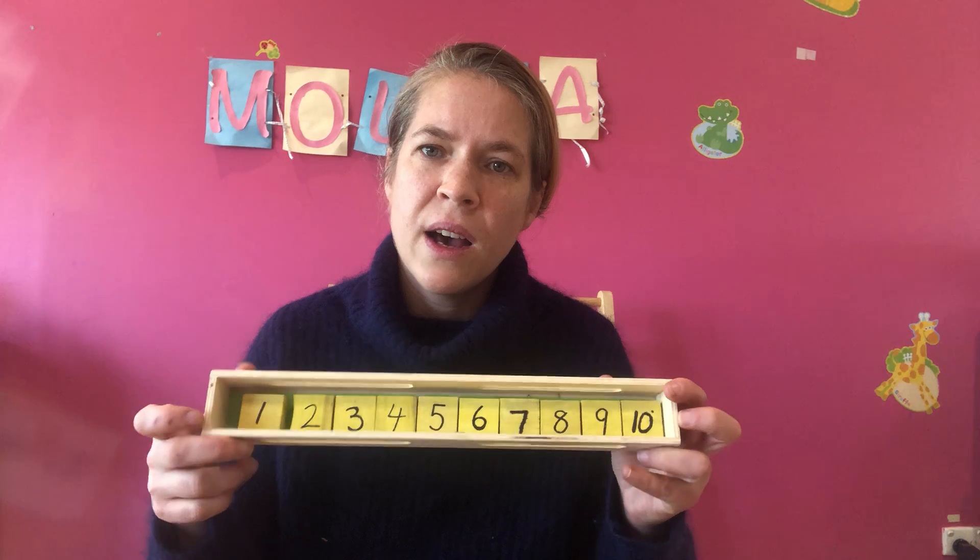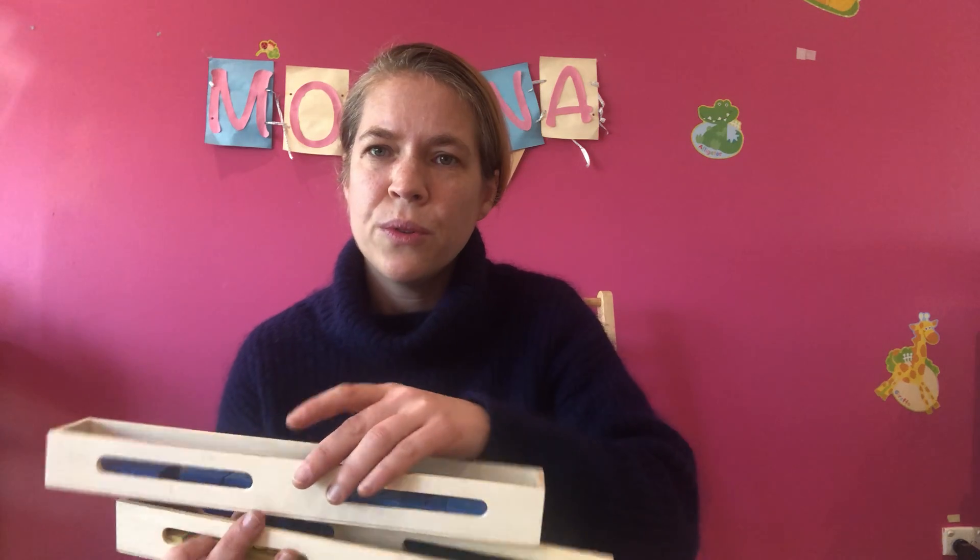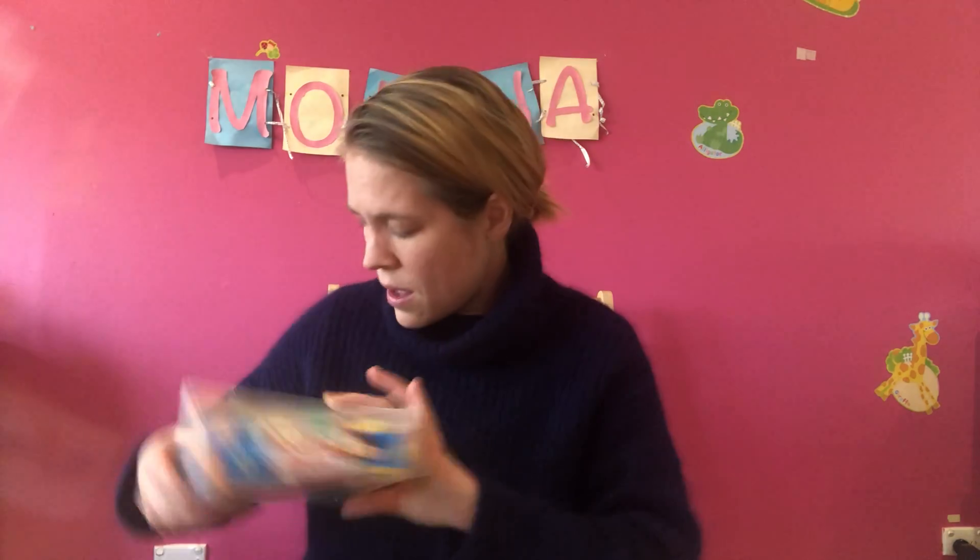Depending on what's being asked, I'm also going to take some sets of numbers — one set in yellow and one in blue — to help with addition and subtraction. I'll also take some counters along so we can count them out.